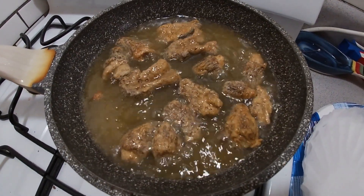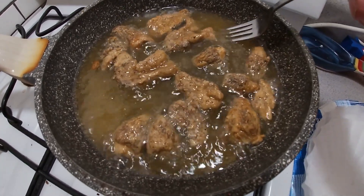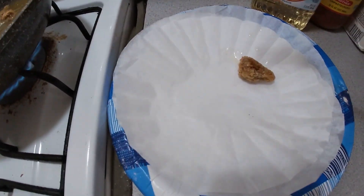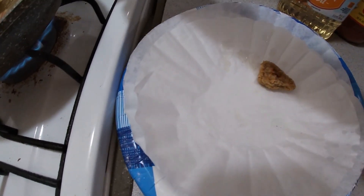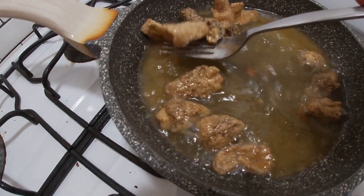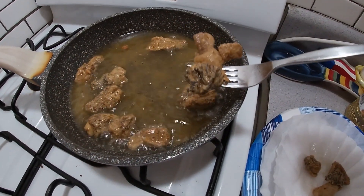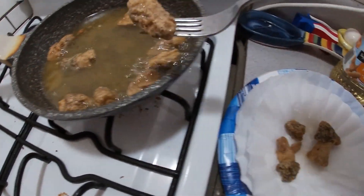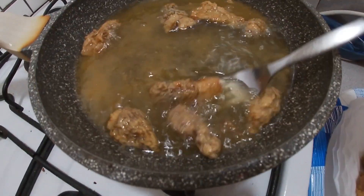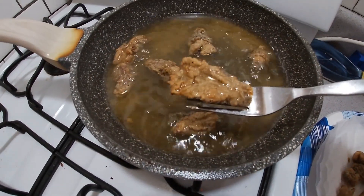I've been frying them for a couple of minutes now, just kind of turning them over here and there. These are about done — once they start getting that golden brown color, they're ready. You just want to put them on a plate with some paper towels, or in this case I got some coffee filters, just to help drain the grease. They're starting to smell good. Just gently get them out of the hot oil, lay them evenly on a plate so they can drain. Yeah, they're looking good — these are ready to go. I'm gonna eat them with some ranch dressing.